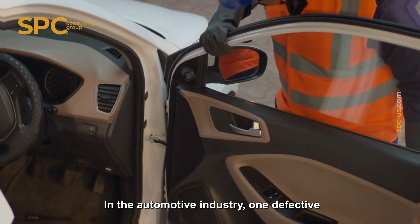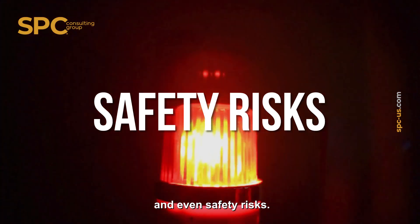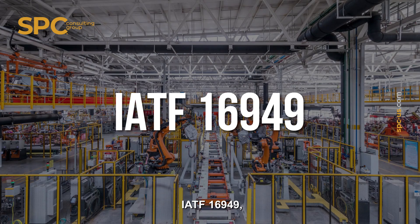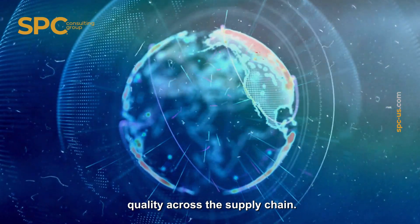In the automotive industry, one defective part can lead to recalls, delays, and even safety risks. That's why top automakers rely on IATF 16949, the global standard that drives quality across the supply chain.